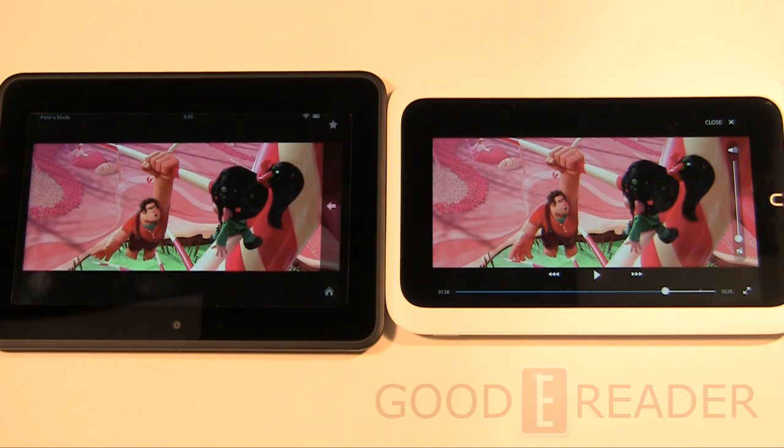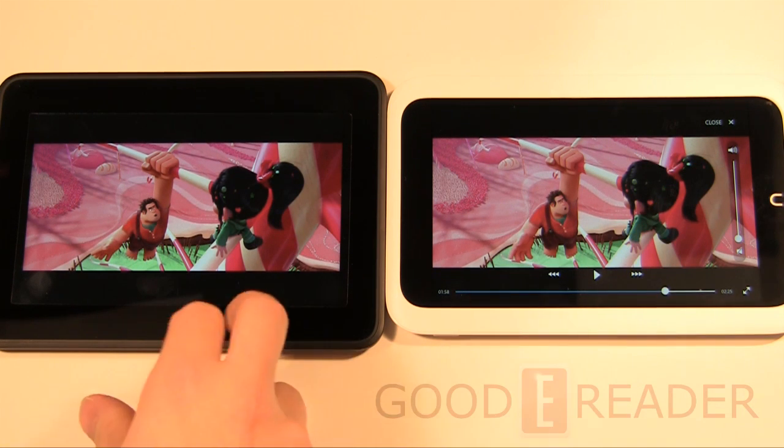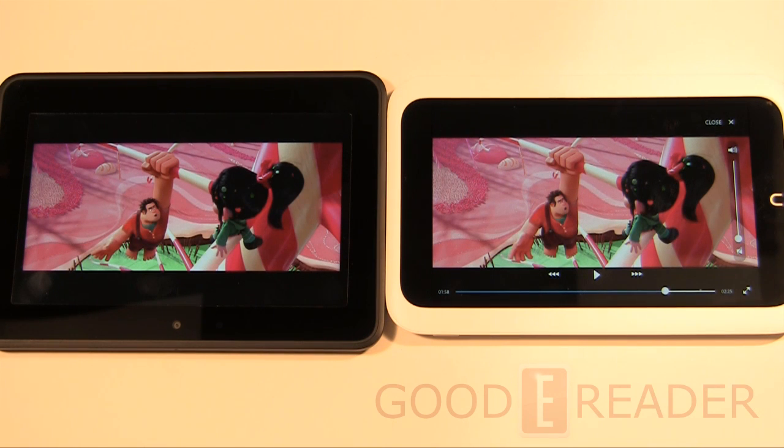In the video comparison, for the first half we had the Nook HD at full blast, then the Kindle Fire HD at full. The Kindle Fire HD's audio was almost double the volume and very clear in comparison. One thing noticed when syncing videos is the Kindle has about a half-second delay from pressing play to when the video starts, whereas the Nook starts instantly — a small but notable difference.